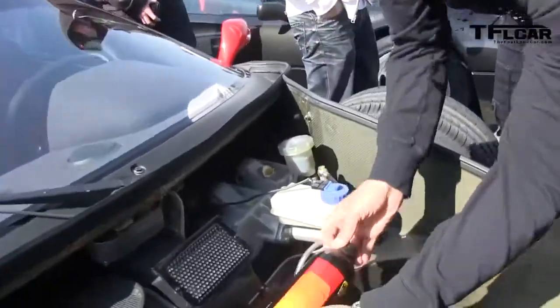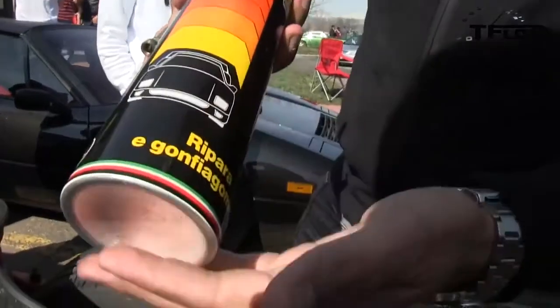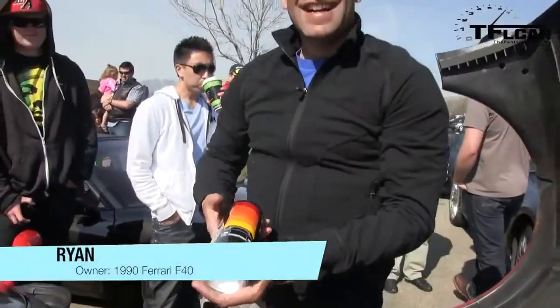There's no spare. But mostly there's a hole for a spare — all you get is this. Is that from Ferrari? Yeah, it's got that F40 on it. That's the craziest thing I've ever seen. Don't ever lose this — it's like three grand on eBay.